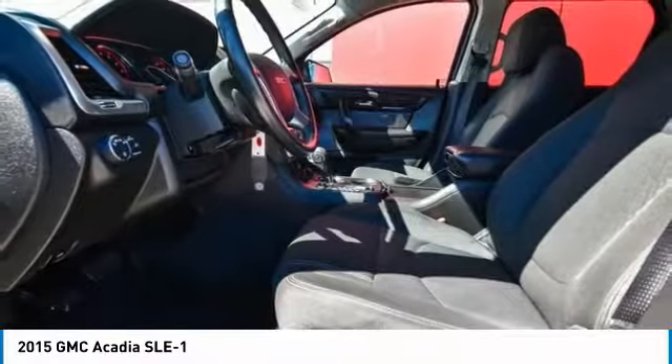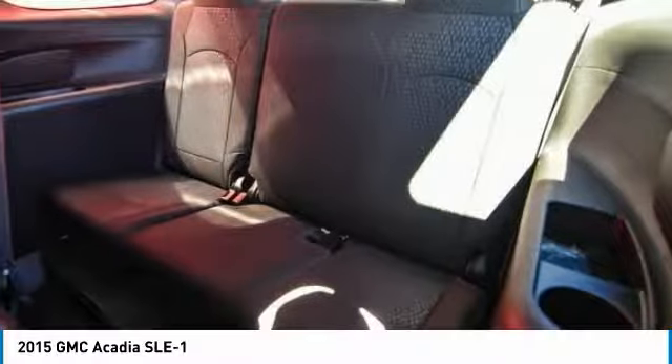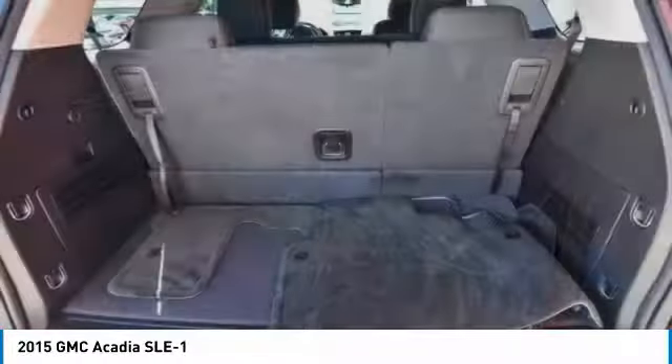CD player, rear window defroster. This isn't just a vehicle — it's an experience. So stop in for a test drive today.